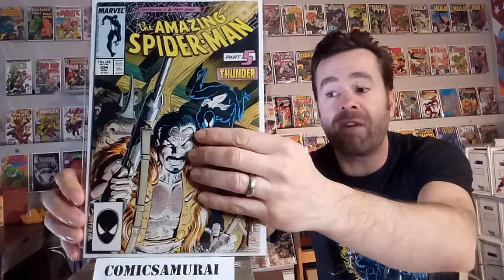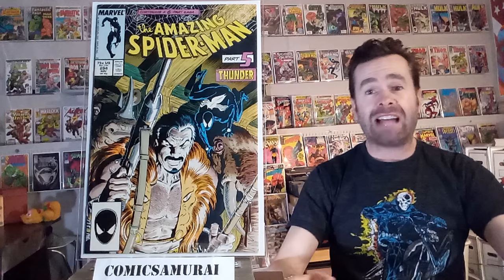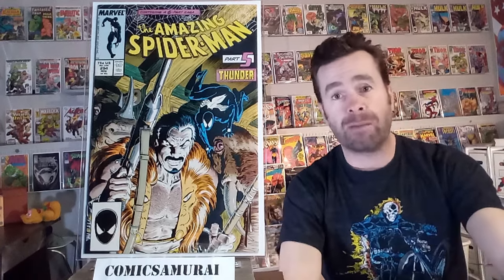Next up, we've got The Amazing Spider-Man number 294, and this is part 5 of Kraven's Last Hunt, that storyline that ran through all the Spider-Man titles in the 80s. At the end of this comic book, Kraven the Hunter dies — spoiler alert — he kills himself, puts a rifle barrel in his mouth, and it's a pretty graphic scene. What a great cover here of Kraven in his last appearance, until he was brought back.